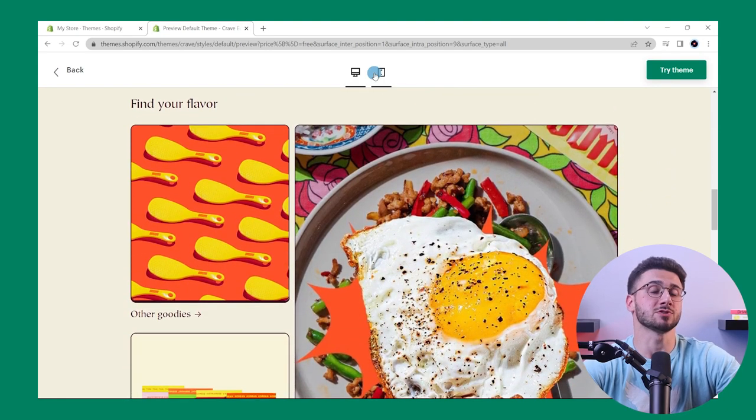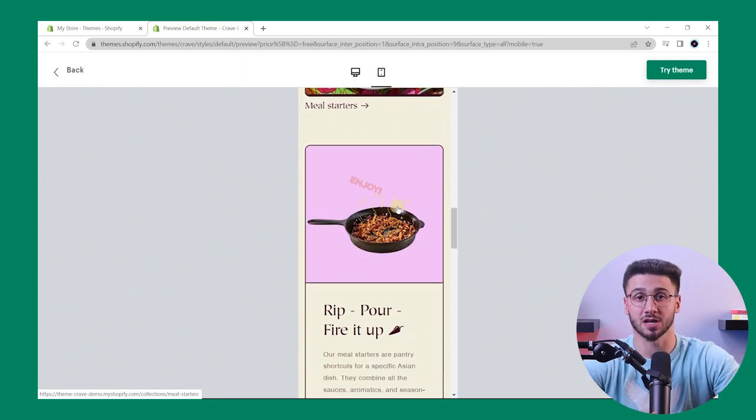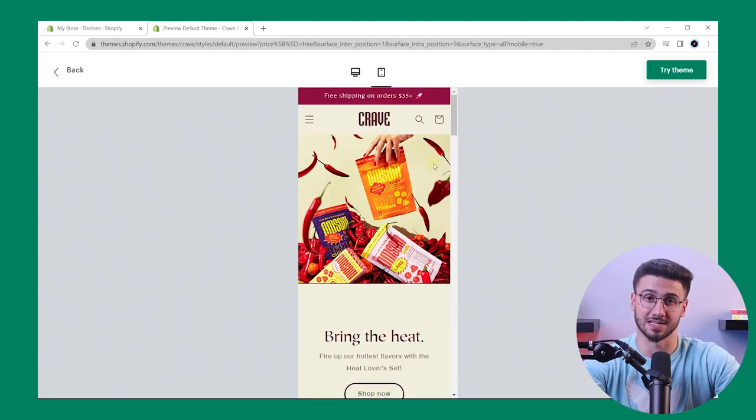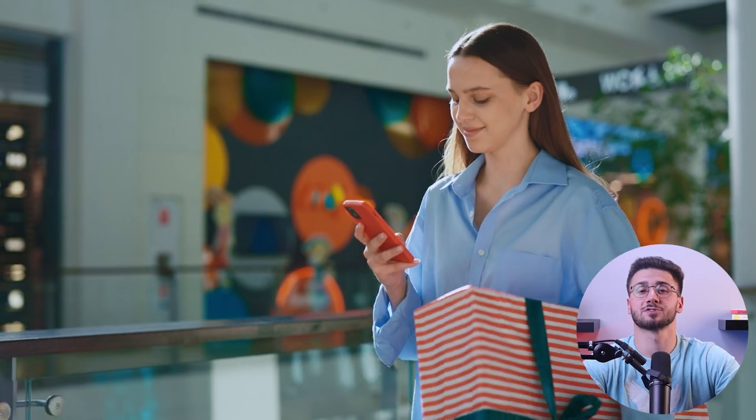You can use Shopify's user-friendly content management system to craft detailed product descriptions, visually appealing images, and informative blogs that talk about your brand story. On top of that, genuine user reviews and testimonials build credibility and trust. Showcase feedback and ratings on your website to increase confidence in potential customers and the likelihood of conversions.